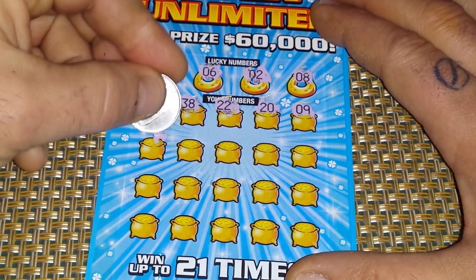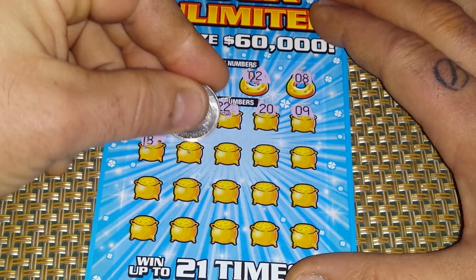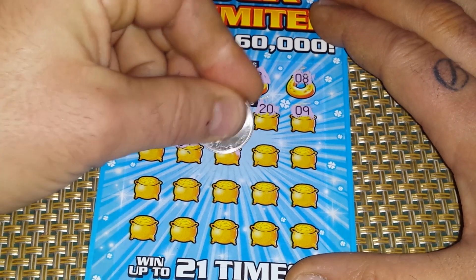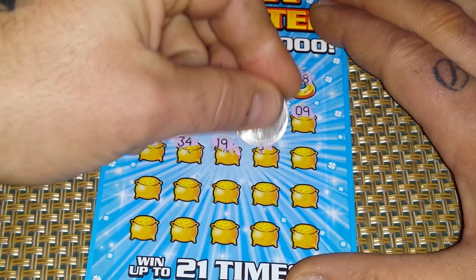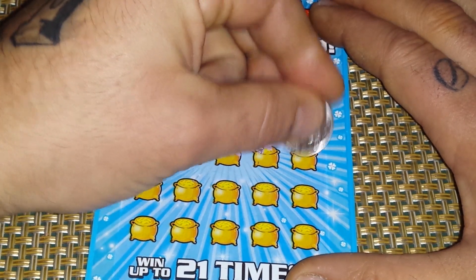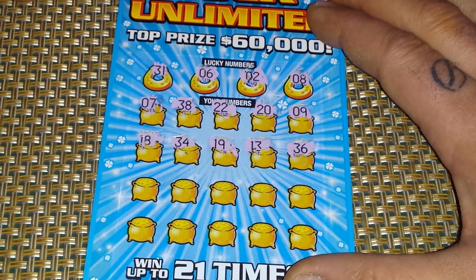Row two: 18, 34, 19, 13, 14. This ticket is so hard to scratch. And a 36.